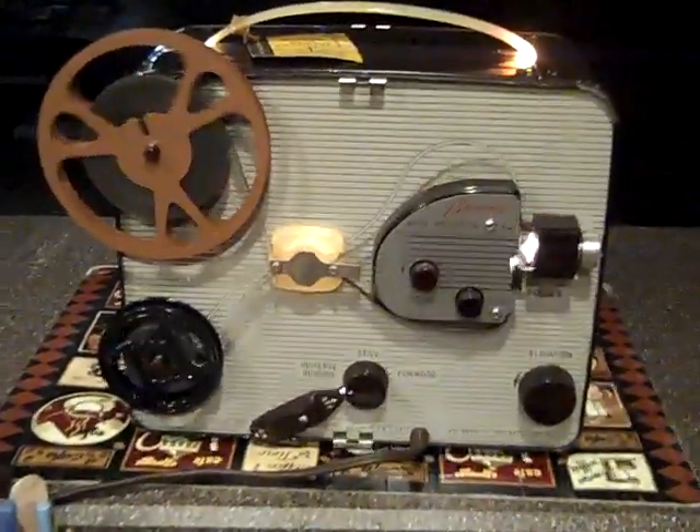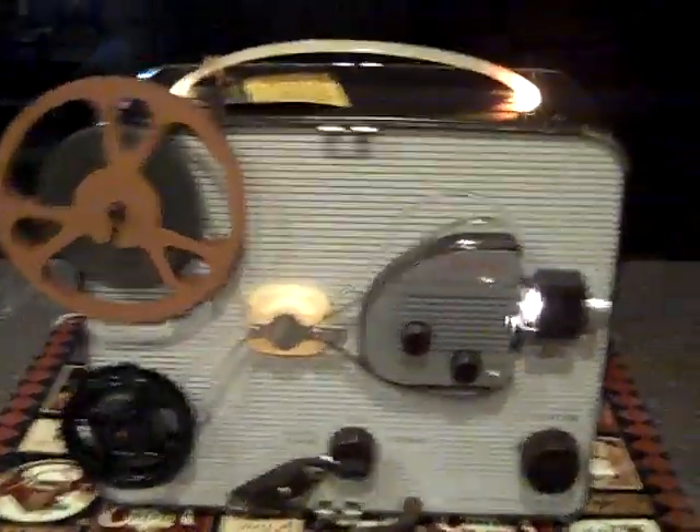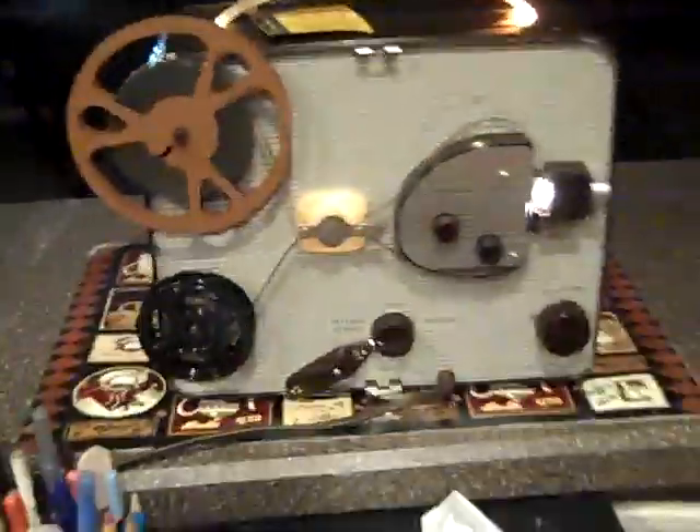And there you have it folks — Kodak Brownie 8mm projector. Very nice. Very collectible, usable. I love the old cartoons. They're great. There you have it. Daytona Vintage on Etsy. See you there.